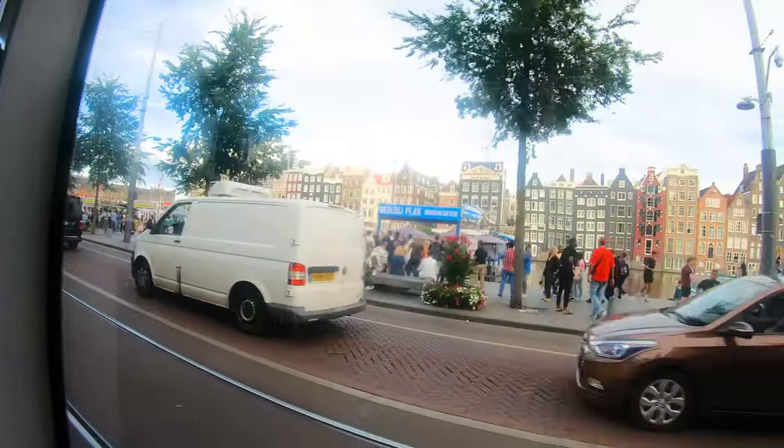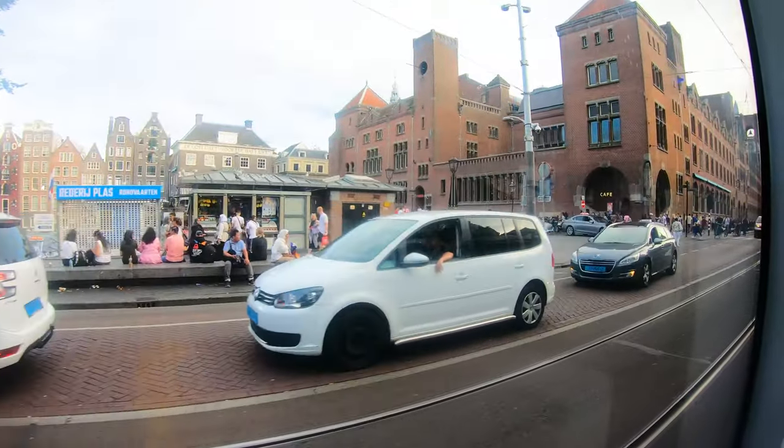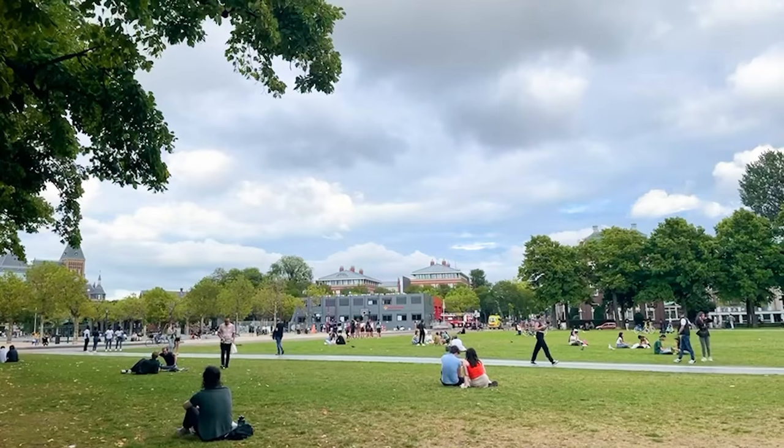Now we are at Amsterdam Central Station. We have Tram number 12 for Museumplein, which will drop you directly there. You can buy online tickets — tram tickets are available for 24 hours or 48 hours. We have a one-hour ticket since we don't need it for long, but if you want to spend a full day in Amsterdam, take an all-day ticket. The accessibility is very good — if you want to go within 1 km, just take the tram. It is a great option for getting around.